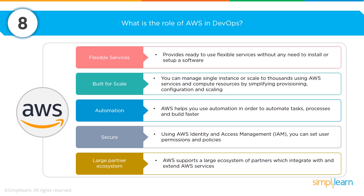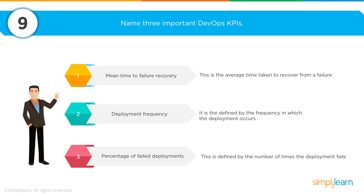One cloud company that is a strong advocate for DevOps is Amazon Web Services, AWS. When the question comes up 'what is the role of AWS in DevOps,' hold out your hand and list five areas of focus: flexible services, built for scale, automation, secure, and a large partner ecosystem. Having those five areas will help demonstrate why AWS and other cloud providers are great for providing support for the role of DevOps — AWS is certainly the leader in this space.